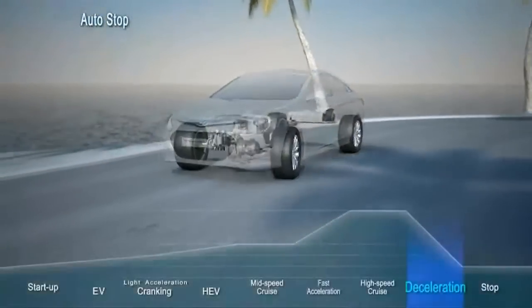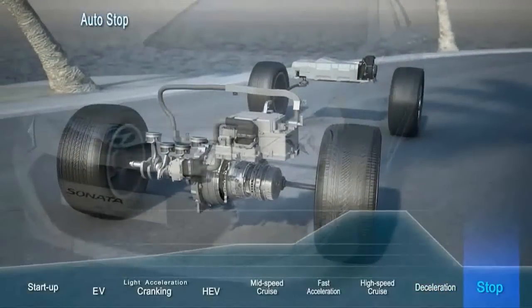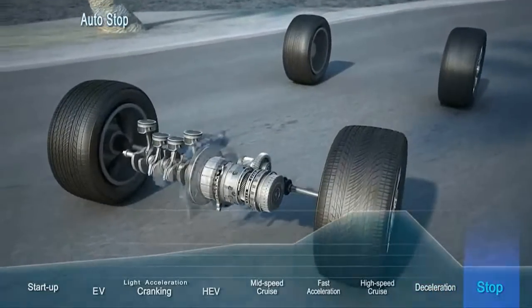In another effort to save fuel, any time the car comes to a full stop, the gasoline engine is automatically shut off.